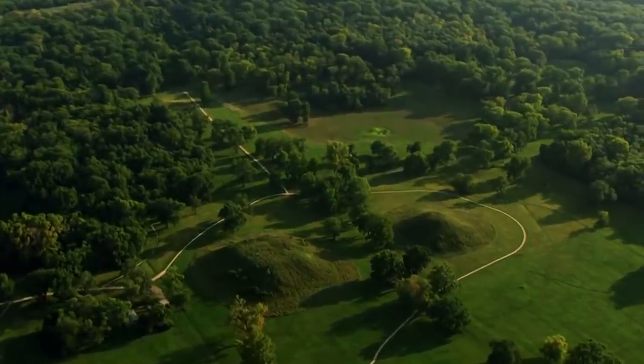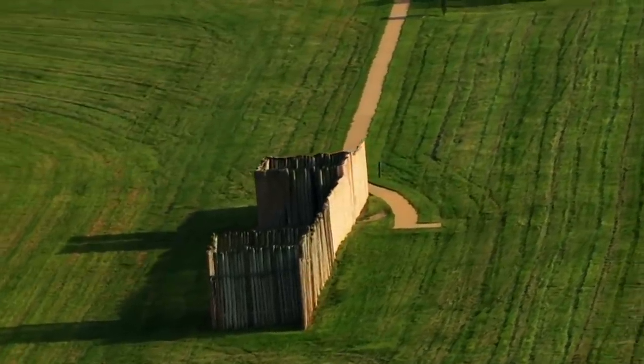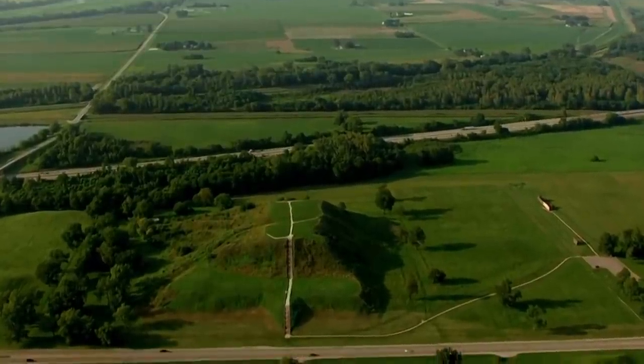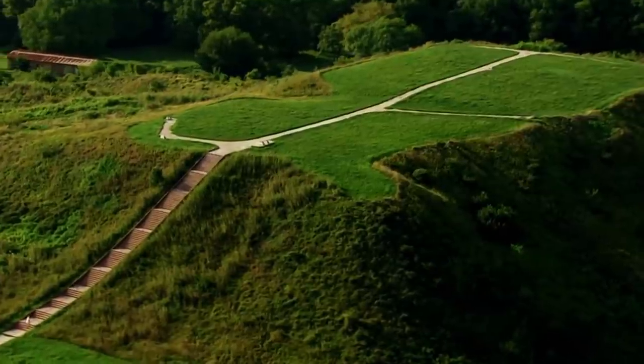That's the one thing that's been troubling researchers — what could have happened to quickly exterminate such a well-established city in a relatively short time? Flooding, disease, fear of invasion, and droughts are some of the fronted explanations, but no one's quite sure about any of them.